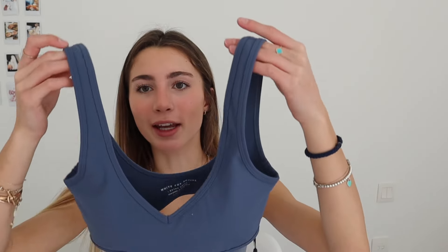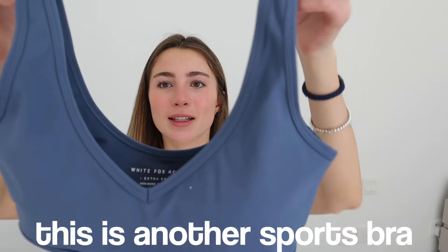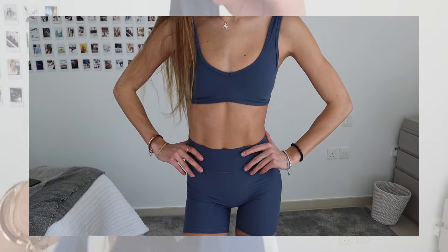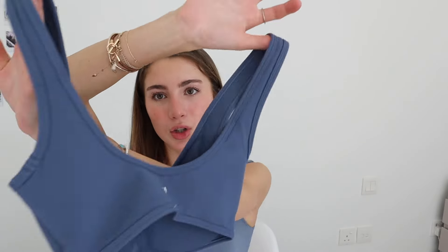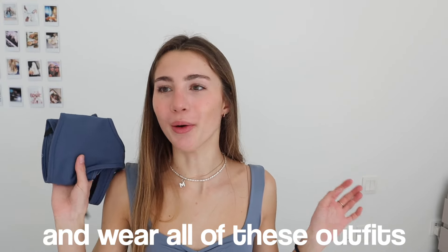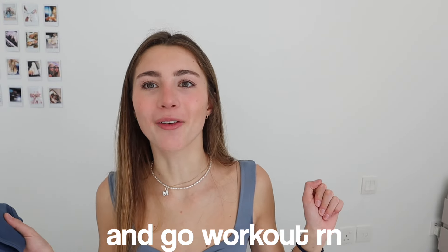I'm really obsessed with this blue color — it's just the perfect color. This is another sports bra and I love this neckline, it's so cute. In the back it's just this cute design. These gym outfits make me so excited to go to the gym — I literally want to go wear all of these outfits and work out right now.